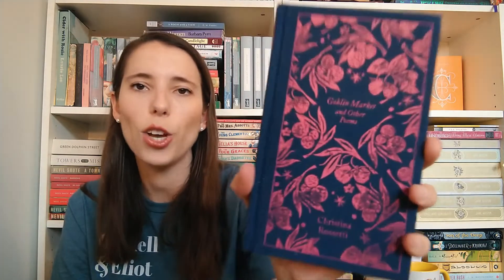Then I have this Penguin Clothbound edition — and look at this, the spine is already peeling just from being on the shelf. That's why I wish Penguin Clothbound would figure out how to make it stay. This is Goblin Market and Other Poems by Christina Rossetti. This was the first Victorian poetry that I just fell completely in love with — I now have two Christina Rossetti poetry editions. I read this a few Victobers ago and just loved it. Her poetry I really connect with.